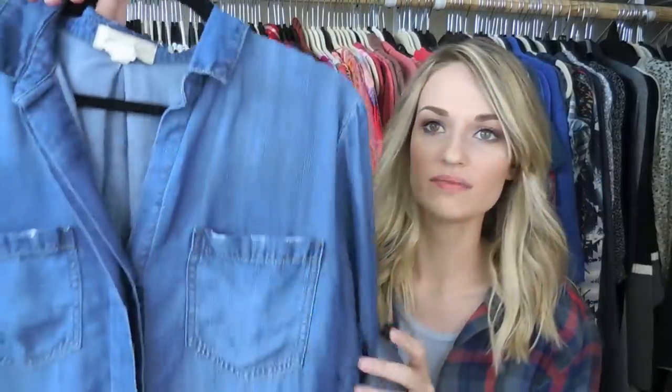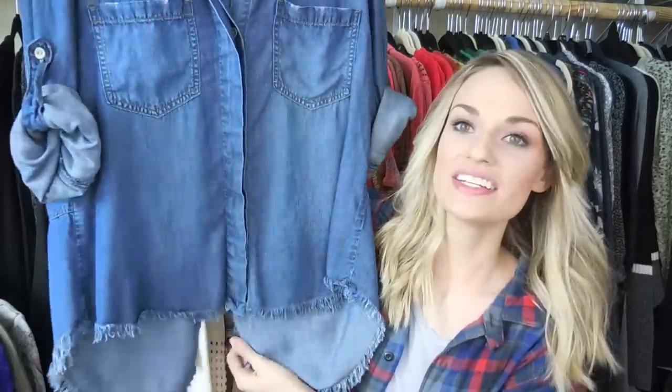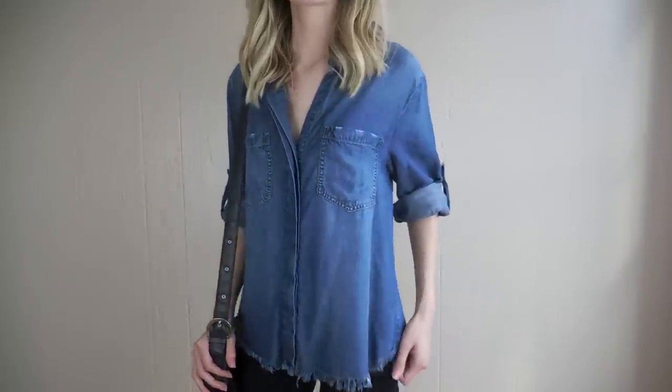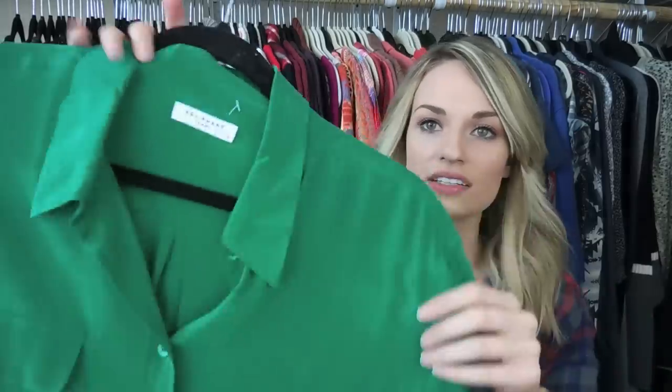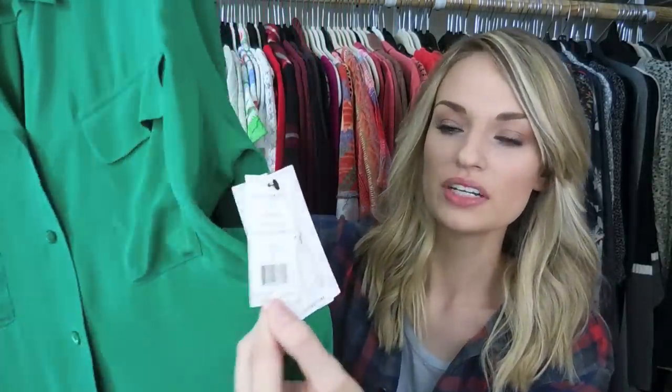Next is Cloth & Stone in a size medium. I've been wanting to find a Cloth & Stone with distressed edges because I think that is just the cutest. It has a split back and is just an essential wardrobe piece — you can throw it on with literally anything, or even wear it open as a chambray over-piece.